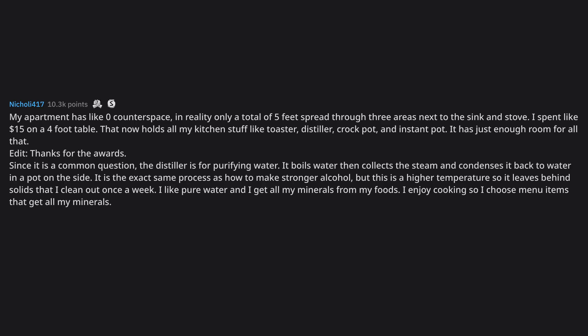My apartment has like zero counter space — in reality only a total of 5 feet spread through three areas next to the sink and stove. I spent like $15 on a 4-foot table that now holds all my kitchen stuff like toaster, distiller, crock pot, and Instant Pot. Since it is a common question, the distiller is for purifying water. It boils water, then collects the steam and condenses it back to water in a pot on the side — the exact same process as making stronger alcohol, but at a higher temperature so it leaves behind solids that I clean out once a week. I like pure water and I get all my minerals from my foods. I'm a big fan of baking racks for making use of kitchen space.